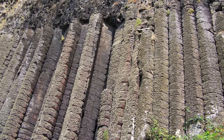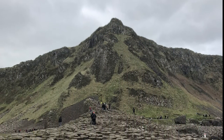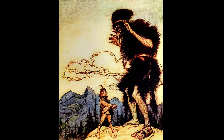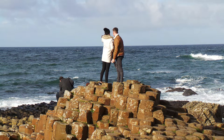Although the columns are a product of cooled lava, a legend says they were built by a giant named Fionn McCool because he was challenged to a fight by the Scottish giant Benandonner. Because of that, he built the causeway across the Northern Channel so the two giants could meet. The Giant's Causeway was named the fourth greatest natural wonder in the United Kingdom and is one of the most popular tourist attractions in Northern Ireland.